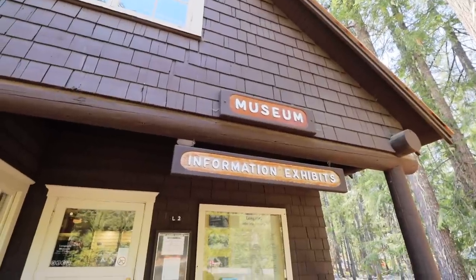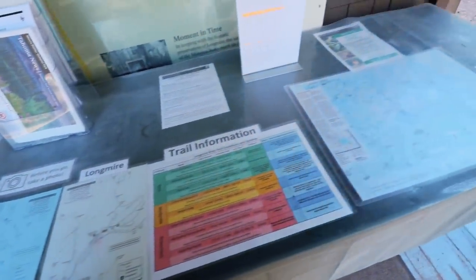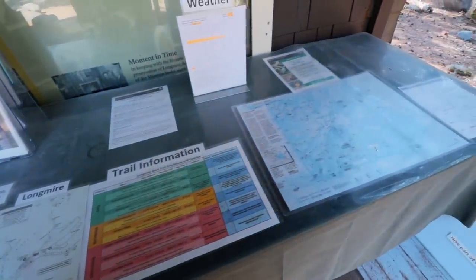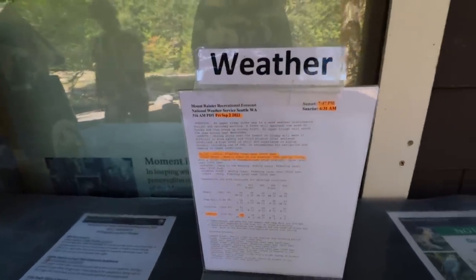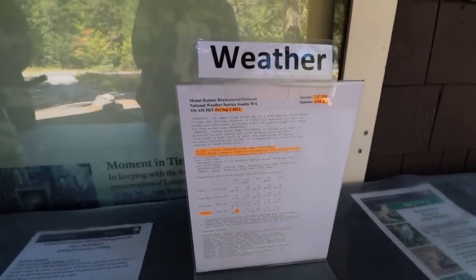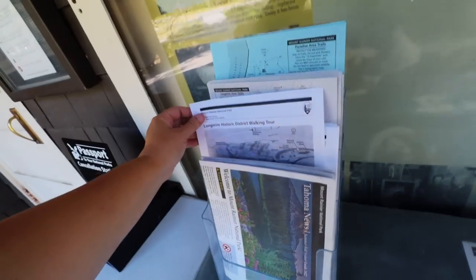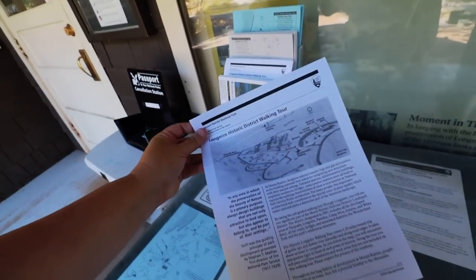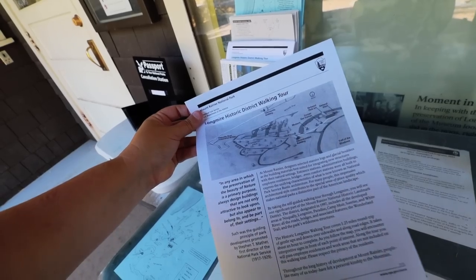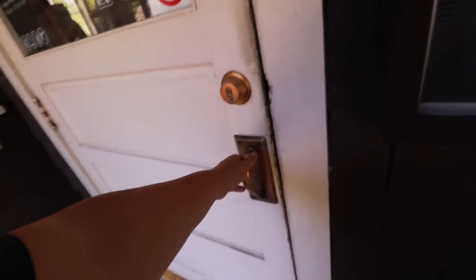We are going to see some information exhibits inside the museum. I like that they have all of these outside so you can take pictures of them — it reduces the amount of paper being used. They also do daily weather condition updates, so stopping at the visitor's center has a lot of perks, including finding out what to expect. Riley just pointed out they also have a Longmire Historic District walking tour. Okay, inside we go.